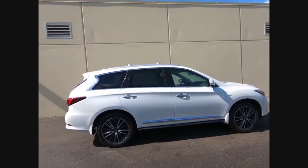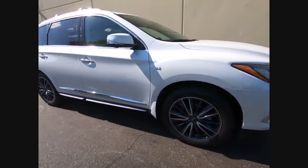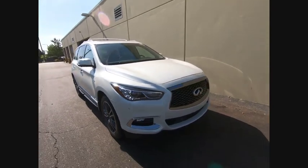In addition, the QX60 offers extremely high levels of safety, all with a sleek new design and is priced below $50,000. This vehicle has less than 2,000 miles.